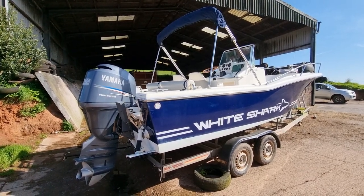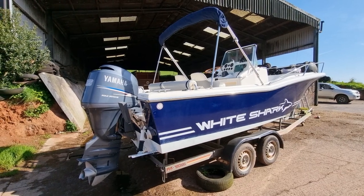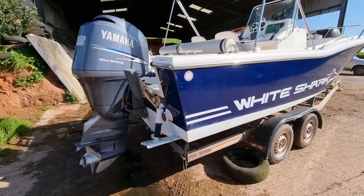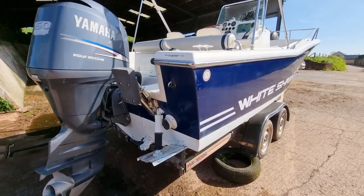Hi everybody, this is Jason from Boatshed Torbay. Today we're taking a look at this White Shark 205 that we have listed here in the Torbay area. I'm just going to do a quick walk around this boat so you can hopefully get a good idea of her general condition.